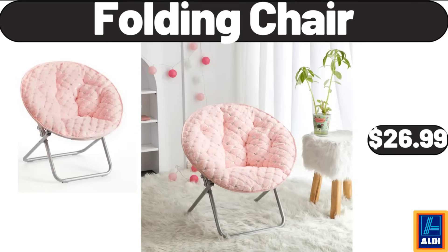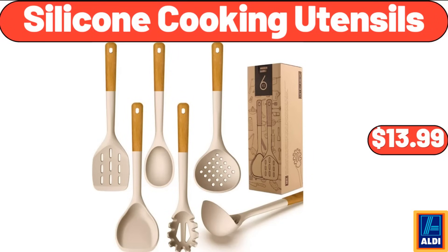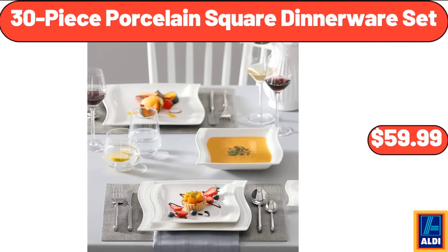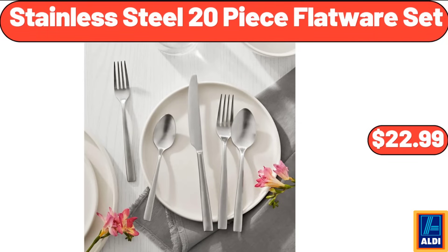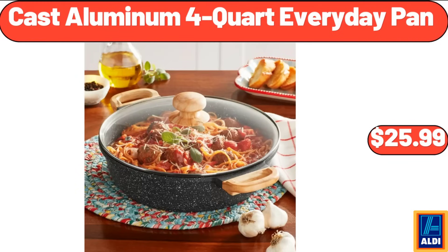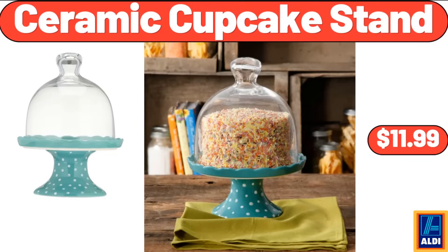Folding chair, $26.99. 18-piece ceramic plates and bowls set, $35.99. Silicone cooking utensils, $13.99. 30-piece porcelain square dinnerware set, $59.99. Fresh half-pound patties, $3.99. Stainless steel 20-piece flatware set, $22.99. Cast aluminum 4-quart everyday pan, $25.99. Large basket for toys, $19.99. Ceramic cupcake stand, $11.99.